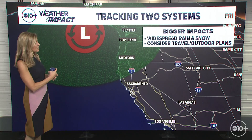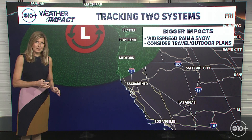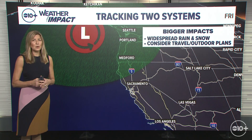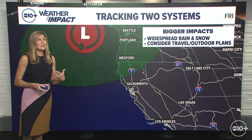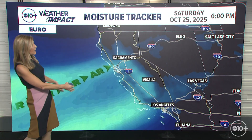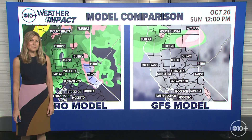A much bigger system is on the move though, diving out of the Pacific. This is a classic atmospheric river. The potential is there for bigger impacts, including widespread rain and snow. Consider your travel and outdoor plans for the weekend — this starts up on Friday. This is a pretty classic atmospheric river, moving its way in late Friday through Saturday and Sunday. But there is a lot of uncertainty with these weather models.